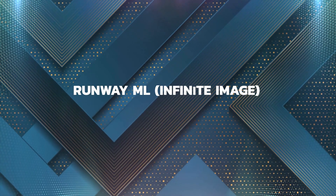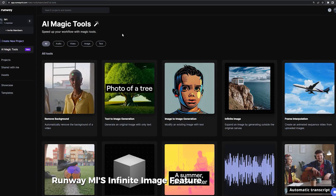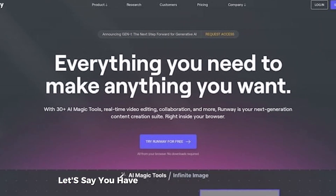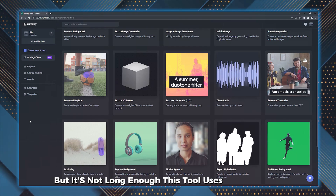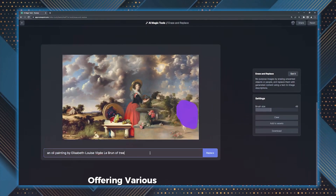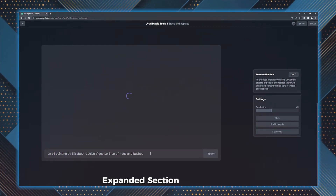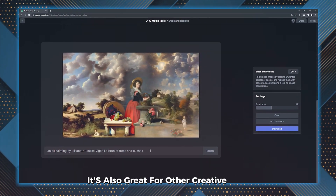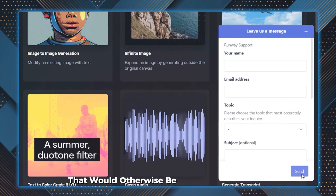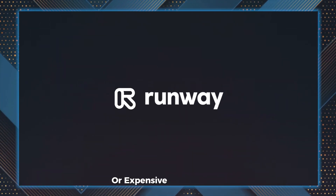Runway ML's Infinite Image feature is a game-changer, especially for content creators. Let's say you have a website banner that's perfect, but it's not long enough. This tool uses generative AI to help you expand the image to fill the space, offering various options for how the expanded section should look. It's also great for other creative uses, like producing visuals for campaigns that would otherwise be too time-consuming or expensive to do on set.